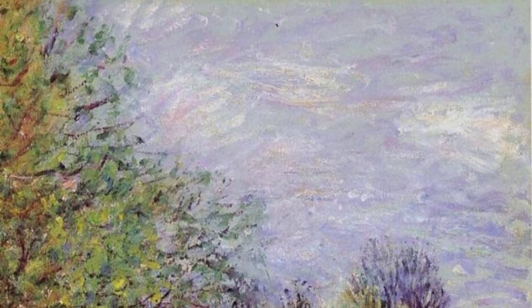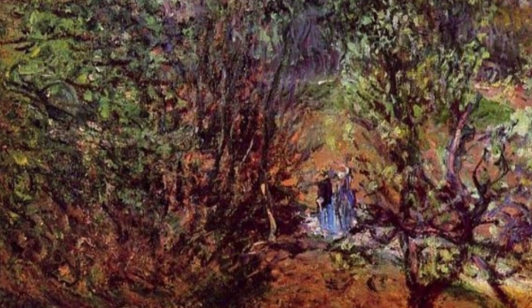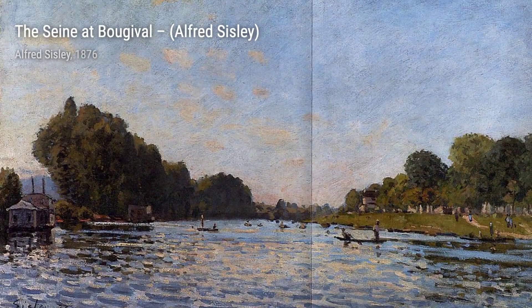Barges on the Lowing Canal, Spring invites us to witness the lively scene of barges floating along the canal, surrounded by blossoming trees. Sisley's use of vibrant colors brings this springtime moment to life.